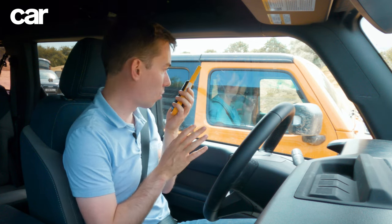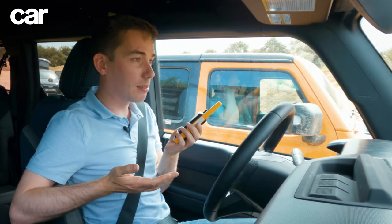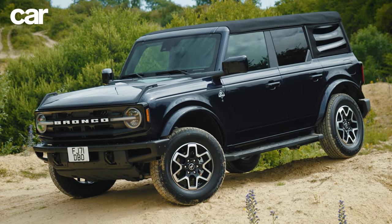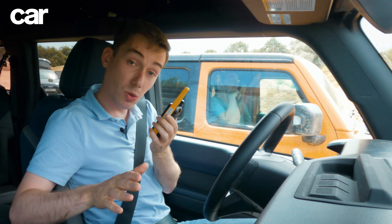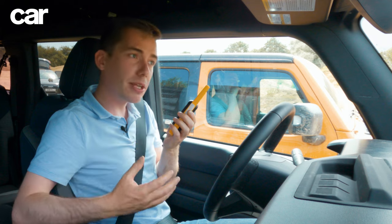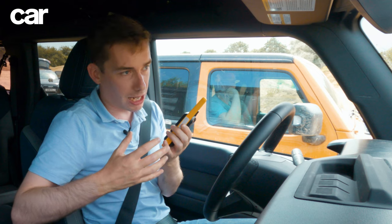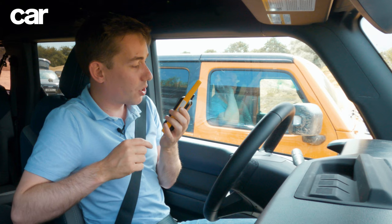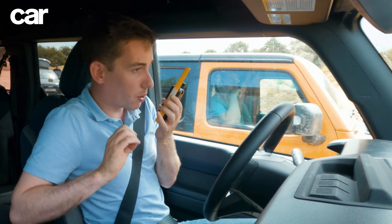I do want to point out a couple of things: because this car belongs to Clive Sutton and they're going to sell it eventually, I don't want to break it. It's not the same as having a press car where they're there to be taken to their limits — this one is there to be sold. So I'm going to be a little more careful with it than perhaps you might be with your Jeep. And also I haven't got as aggressive off-road tires as you do — just putting that out there.